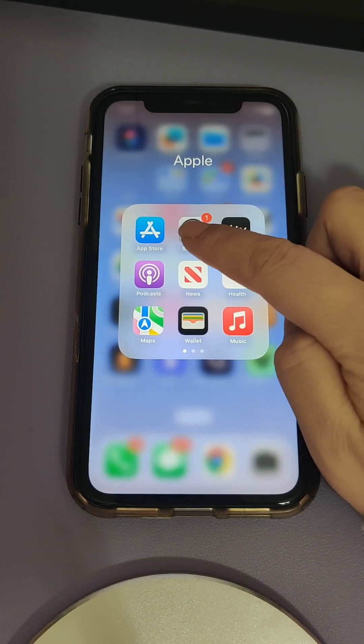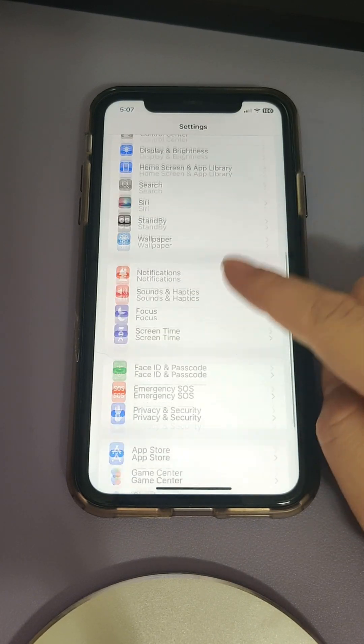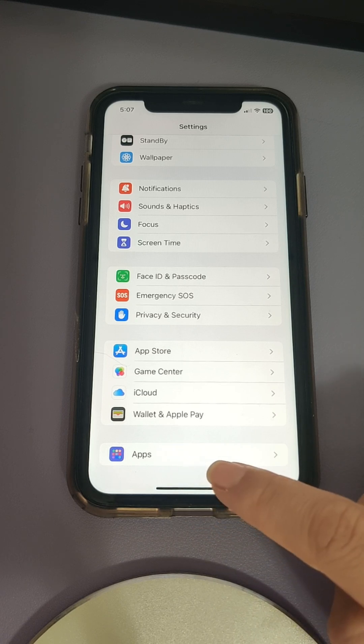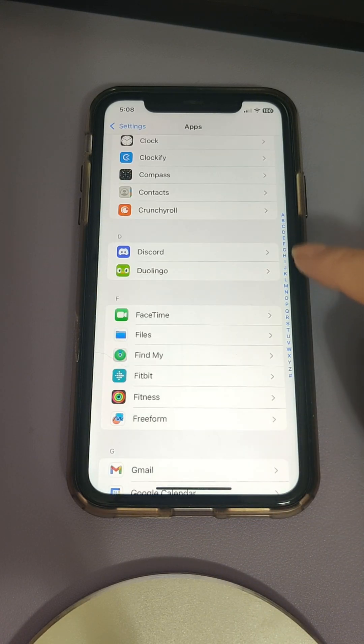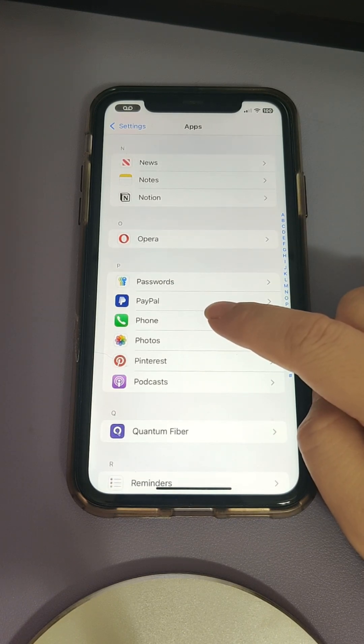First, go to Settings, then scroll down until you see Apps. For me, Apps is all the way down here — it's the last one on the list. Tap that, then go to the P section and look for Phone right here. Tap on that.